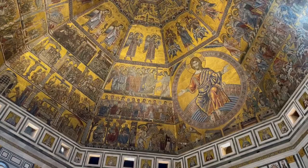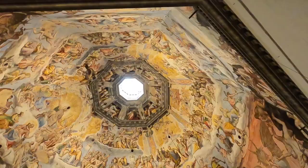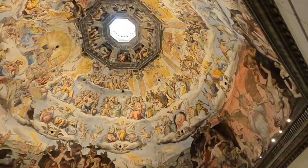You also get access to climb the bell tower as well as enter the Cathedral Museum and St. John's Baptistery. The first part of the climb takes you up close to the paintings on the dome, and the second half takes you up to the top for the views of the city.